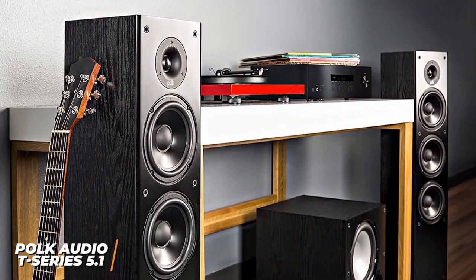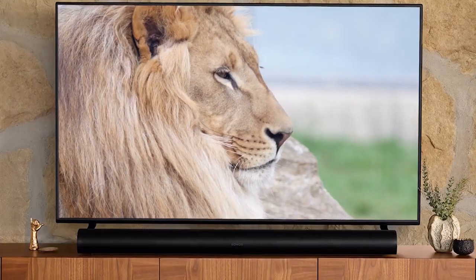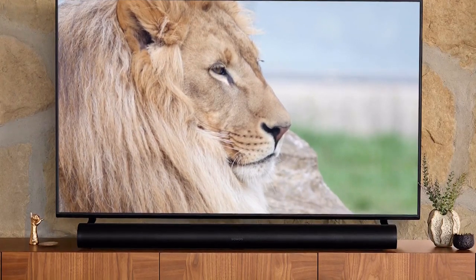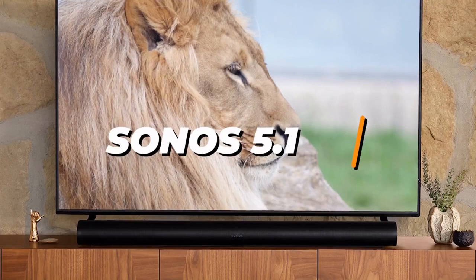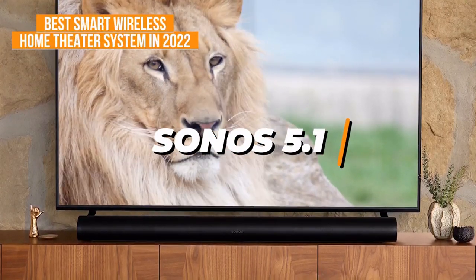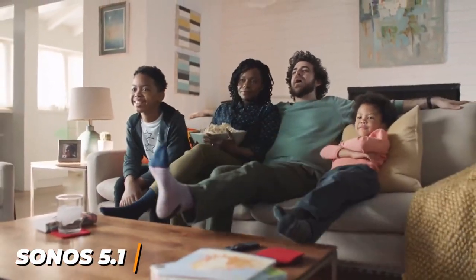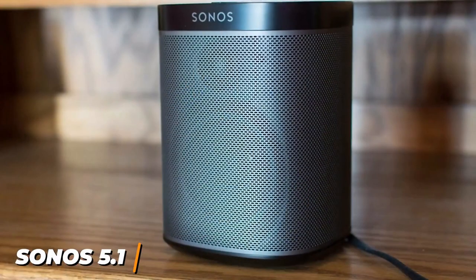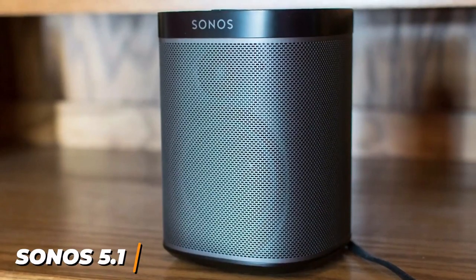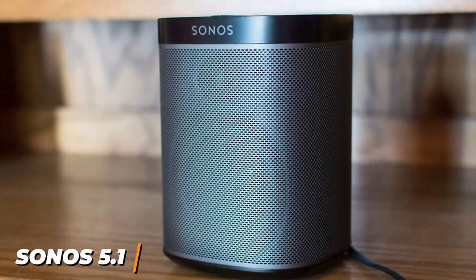For anyone who wants a home theater system that can easily be integrated into most smart home ecosystems and offers outstanding audio performance, the Sonos 5.1 channel home theater system is my choice as the best smart wireless home theater system in 2022. Sonos has a long list of quality options to choose from and the Sonos 5.1 channel home theater system is a wireless offering that doesn't sacrifice performance or usability. It delivers a premium listening experience and offers a customizable EQ, which is perfect for serious listeners.